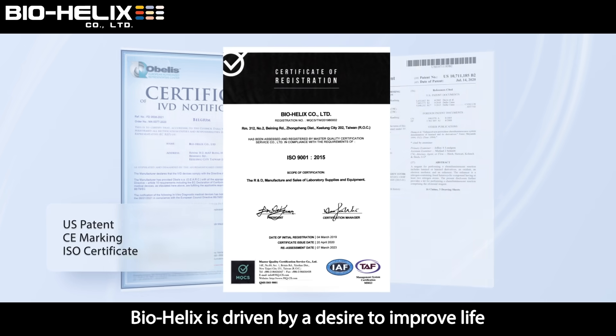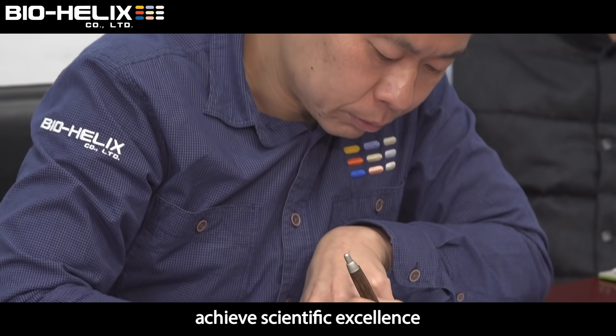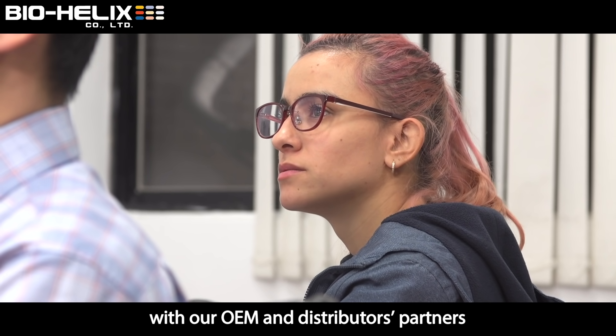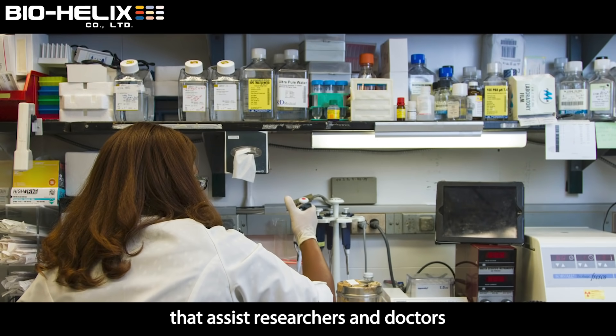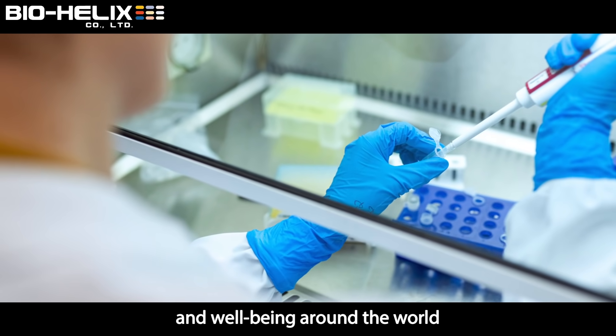Biohelix is driven by a desire to improve life, achieve scientific excellence, operate with the highest standards of integrity, and to maintain strong relationships with our OEM and distribution partners. We aim at developing biotechnologies that assist researchers and doctors and are committed to improving health and well-being around the world.